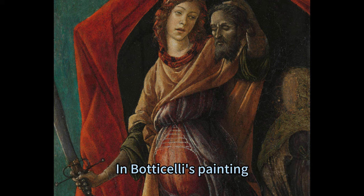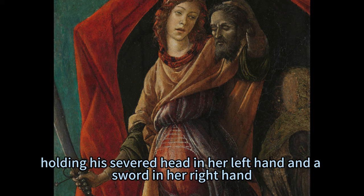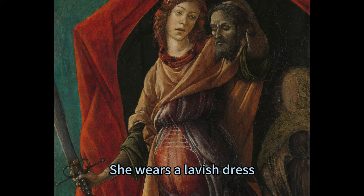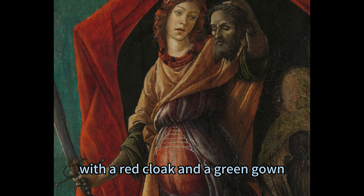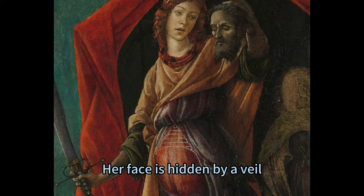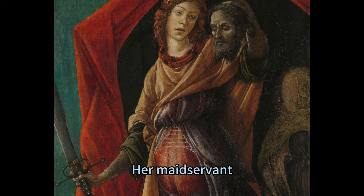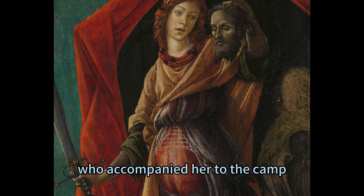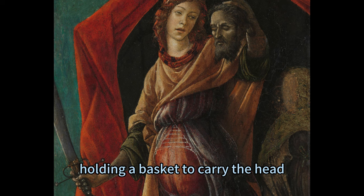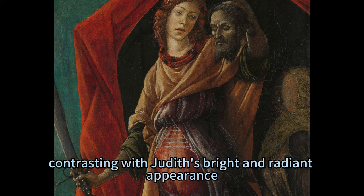In Botticelli's painting, Judith is shown stepping out from the tent where she killed Holofernes, holding his severed head in her left hand and a sword in her right hand. She wears a lavish dress, with a red cloak and a green gown, that reflects her noble status and her courage. Her face is hidden by a veil, suggesting her modesty and her cunning. Her maidservant, who accompanied her to the camp, stands behind her holding a basket to carry the head. She appears as a dark and shadowy figure, contrasting with Judith's bright and radiant appearance.